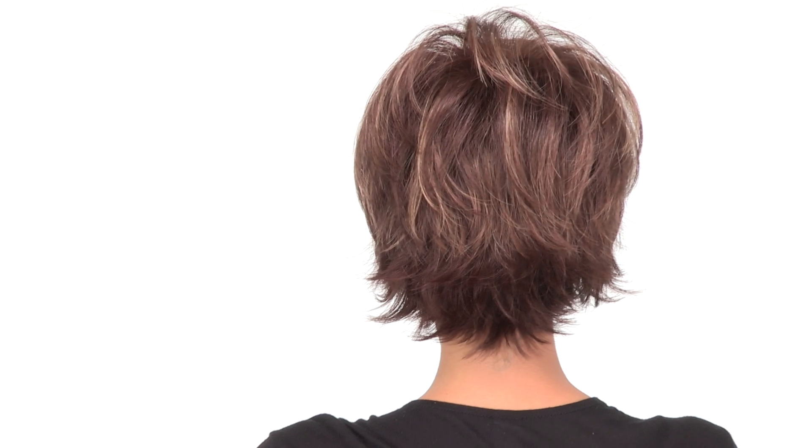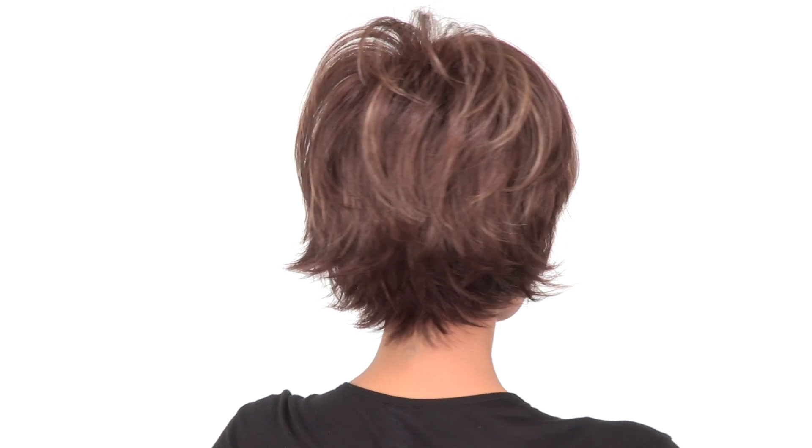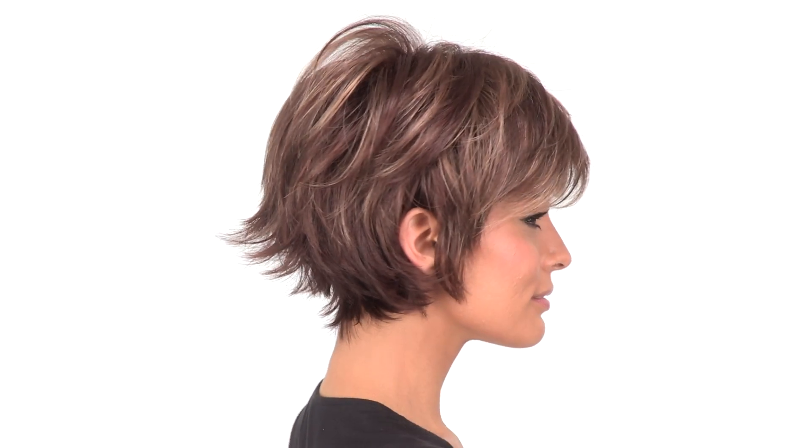The layers at the crown measure five inches and the neckline is two. This is ready to wear and has that natural flip in the back. You can see it's very flattering around the profile and for every face shape.